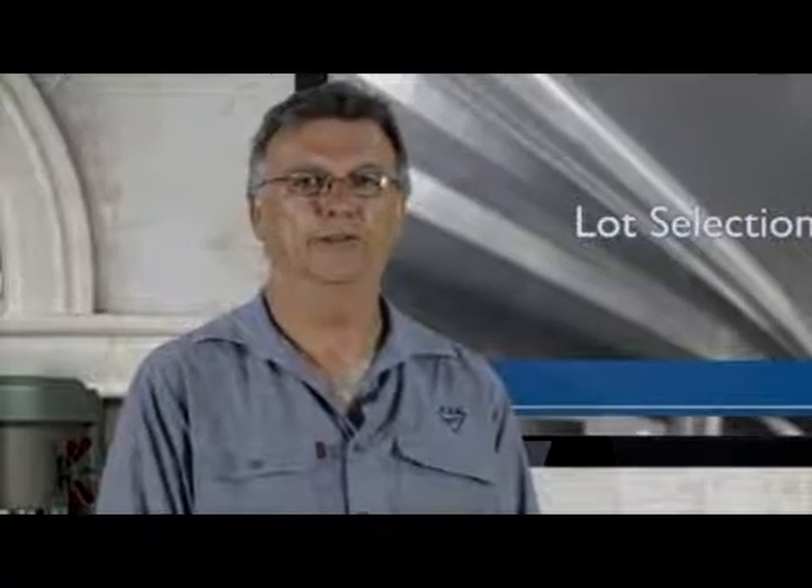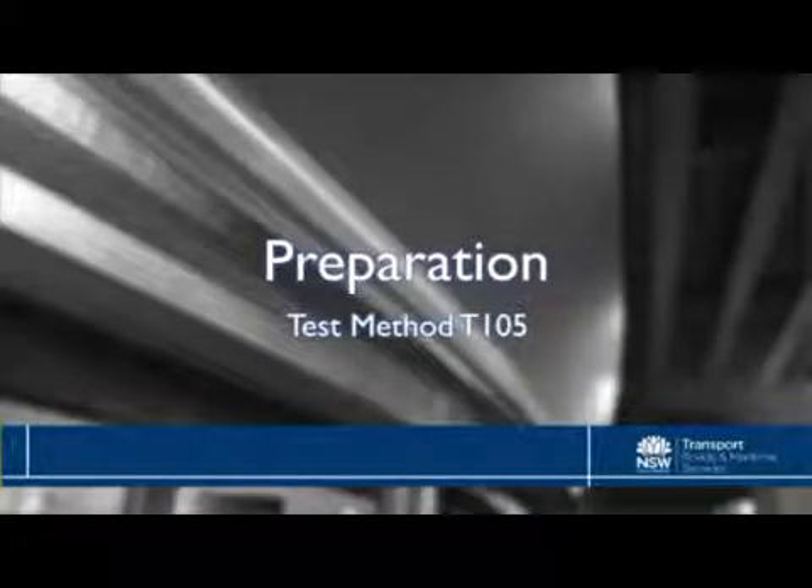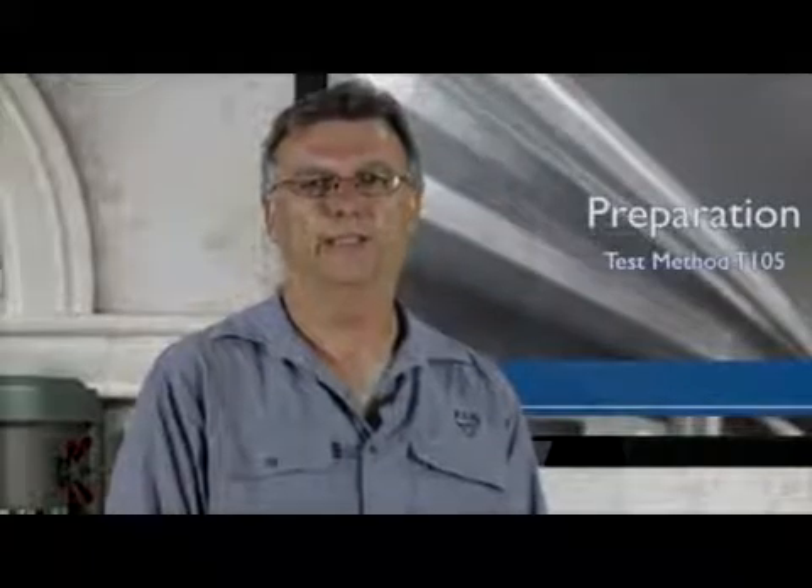Within that lot, you identify random test sites. The validity of lot testing depends on there being no bias associated with the selection of test sites and that the lot is uniform or homogeneous. When you're in the lab and ready to begin testing, preparation is the key — and we're not just talking about having the right equipment at hand. There's more to it than that. T105 sets out standard preparation processes before any testing is actually conducted.